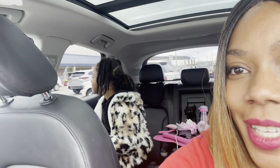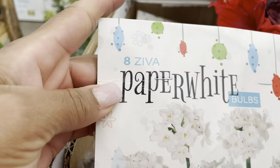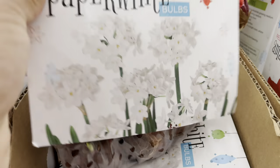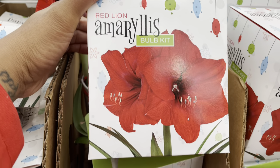We are here at Lowe's — I am definitely at Lowe's and we are about to go inside and shop. So first things first, I had to do a voiceover because the holiday music is blaring, the store is packed. Everybody is shopping for the holidays and looking for the perfect gifts for their loved ones. But they do have bulbs on sale.